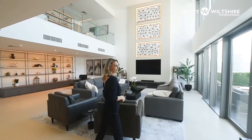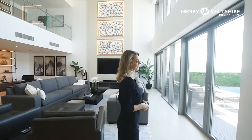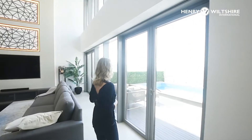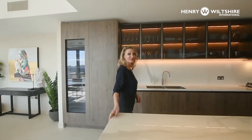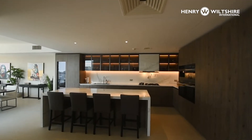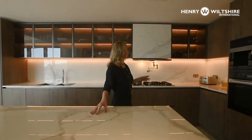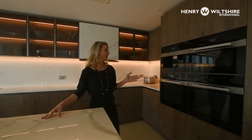This villa was designed by a very well-known designer who designed the W Hotel in Abu Dhabi and Dubai — but it's a secret. It features a custom design kitchen with the highest quality finishing, the best of the best, with top Miele appliances.